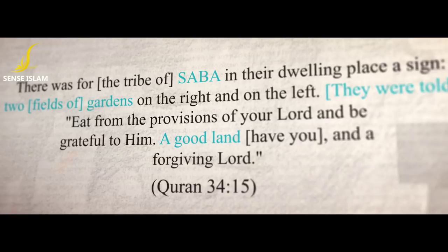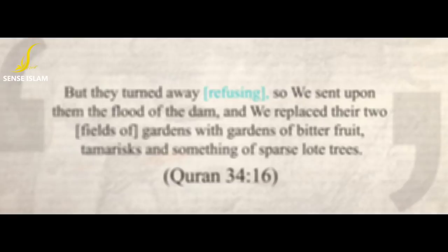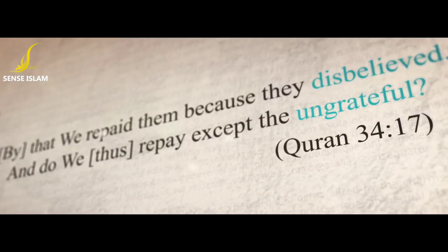In the Quran: 'But they turned away refusing. So we sent upon them the flood of the dam, and we replaced their two fields of gardens with gardens of bitter fruit, tamarisk, and something of sparse-laden trees. By that we repaid them because they disbelieved. And do we thus repay except the ungrateful?'